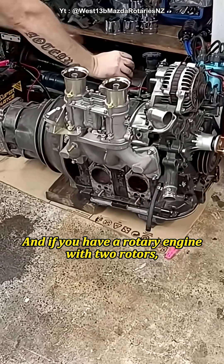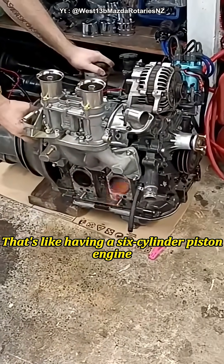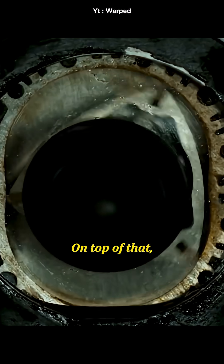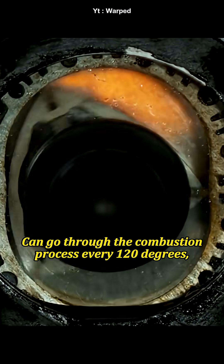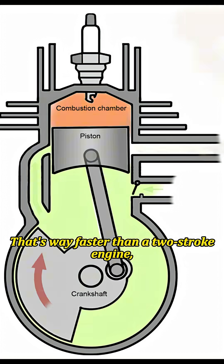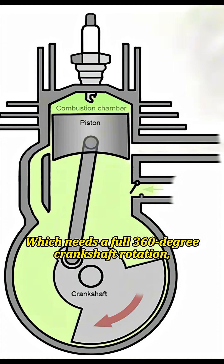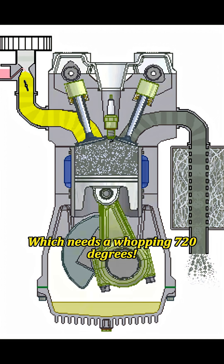And if you have a rotary engine with two rotors, like the Mazda 13B, that's like having a six-cylinder piston engine packed into a much smaller space. On top of that, the rotor in a rotary engine can go through the combustion process every 120 degrees, or a third of a turn of the eccentric shaft. That's way faster than a two-stroke engine, which needs a full 360-degree crankshaft rotation, or a four-stroke engine, which needs a whopping 720 degrees.